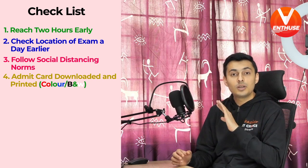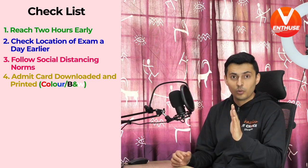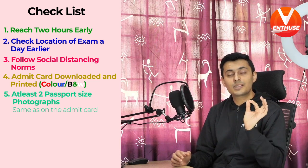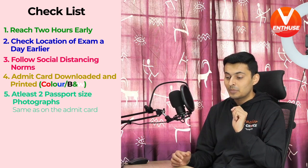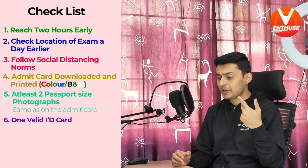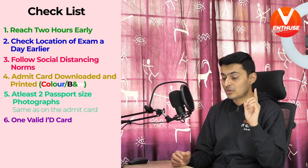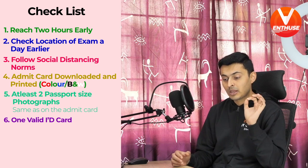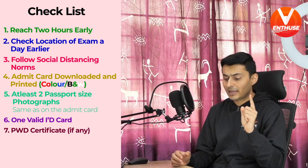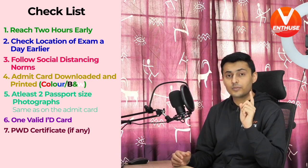Without any of these documents you will not be allowed to write the examination. Also carry one — or more to be on the safer side — passport-size photographs that match the picture submitted in your JEE application form. Apart from this, you also need to carry your Aadhaar card, PAN card, driving license, or school ID card which has not expired, for identification purposes. PWD candidates need to make sure they carry a certificate or letter of undertaking to prove their physical limitation.